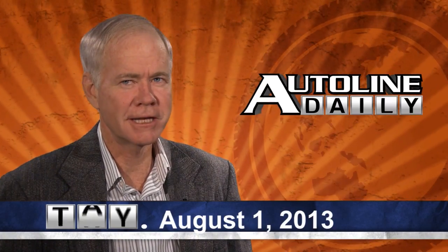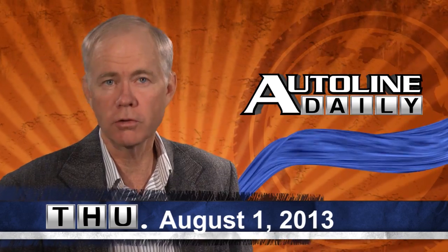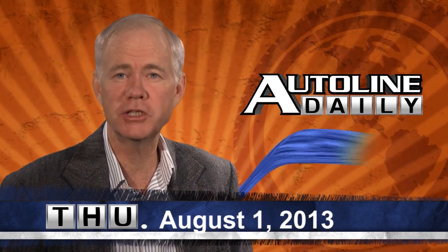Hello and welcome to AutoLine Daily. Later on in the show, we'll show you how Fiat came out with a noise generator for electric cars that really seems to grab the attention of leader dogs for the blind. But now, let's get to the news.